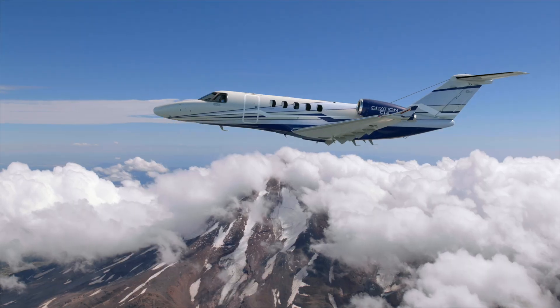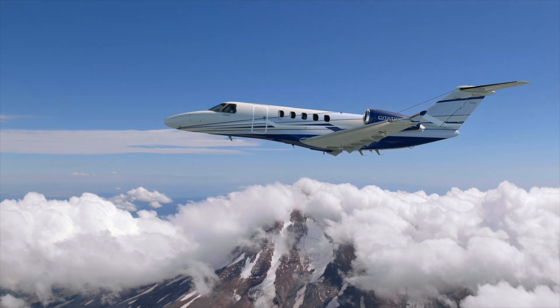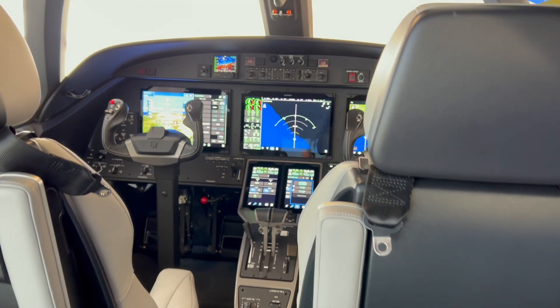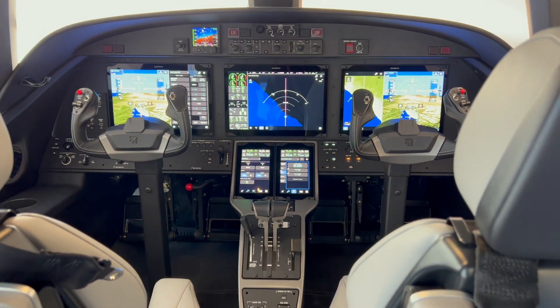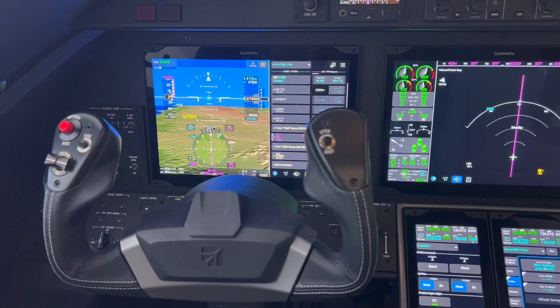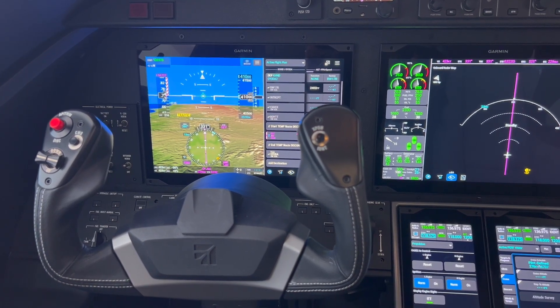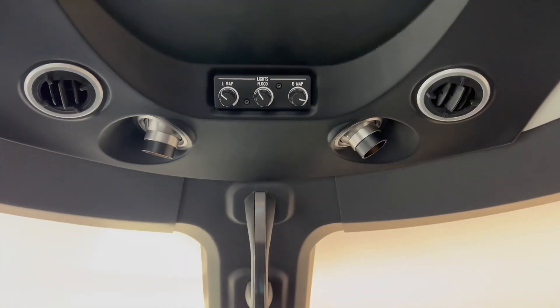When we look at the CJ4 Gen 3, we've also added additional upgrades. We've completely re-engineered the flight deck and brought in Garmin G3000 Prime, which is a modern flight deck with an all-new user interface and touchscreen interface that will make operating the aircraft that much easier.